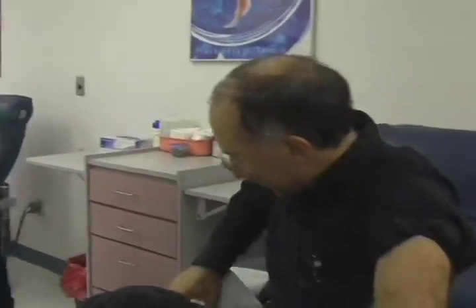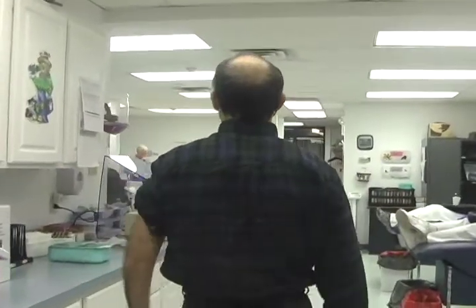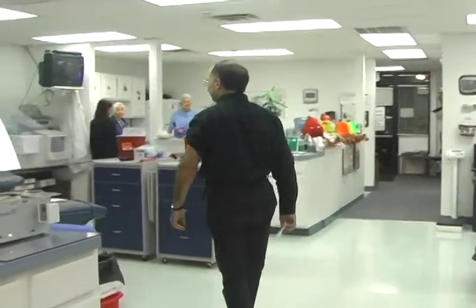Dr. Sachs has just finished the blood donation process. After that is complete, he will move to the canteen area where he will have snacks and juice for a certain amount of time to rest before he can go back out to his normal life of being a radiologist.